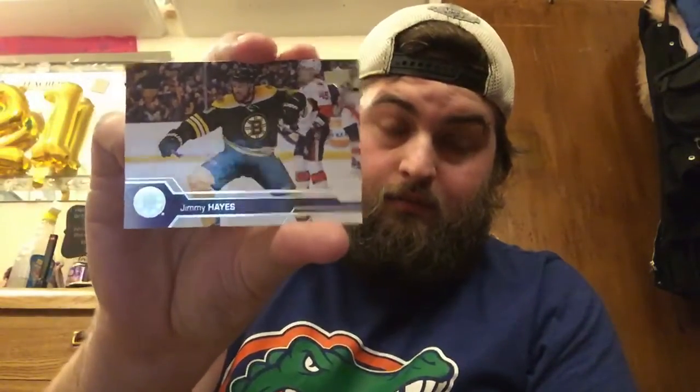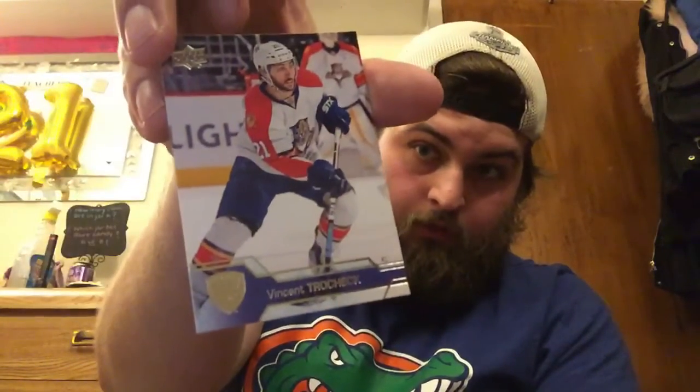We got Jimmy Hayes, and Trocek, who just recently got traded from Florida to Carolina. And that's about it for the first pack.